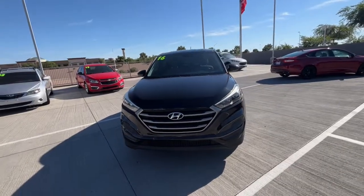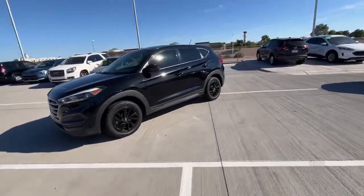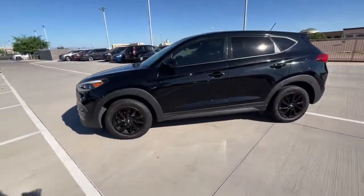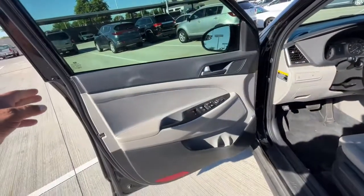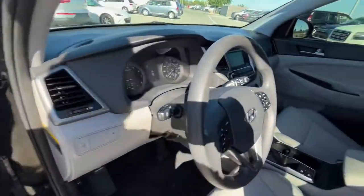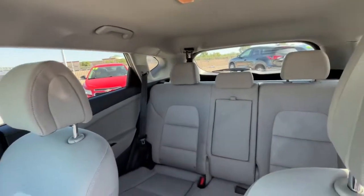Looking for your dream car? It could be the 2016 Hyundai Tucson. With less than 80,000 miles on the odometer, this vehicle stands out from the rest. Choose the compact crossover that delivers an outstanding combination of quality, comfort and safety — the Tucson.